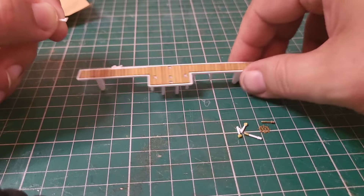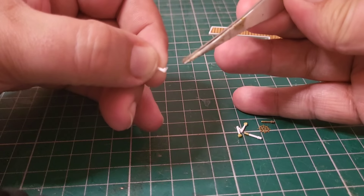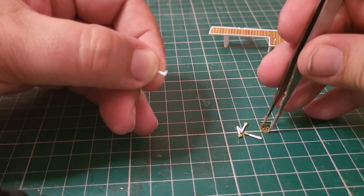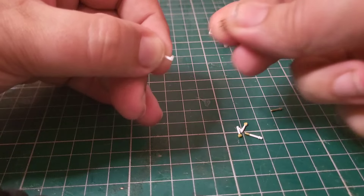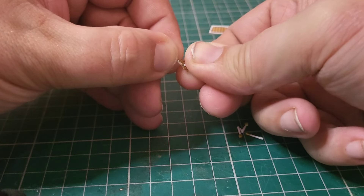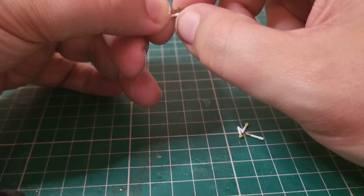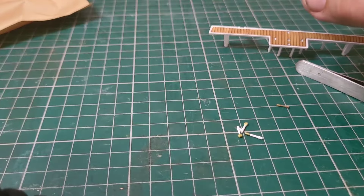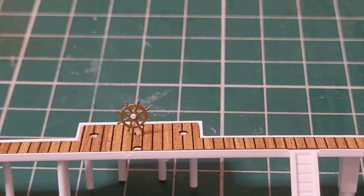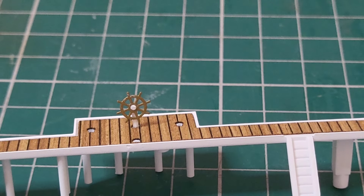Now we're on to the tiny details - my eyes are not going to do me any favors here. I've put a tiny, and I do mean tiny, touch of glue on the end of this piece and I'm going to attach the ship's wheel to it. Let's see if we can do this barehanded - look at that, first time! That is tiny. Let's straighten that up. We're going to let that dry and then we'll have a ship's wheel we can attach. You can see exactly where I've put it - that's where it's going to go.